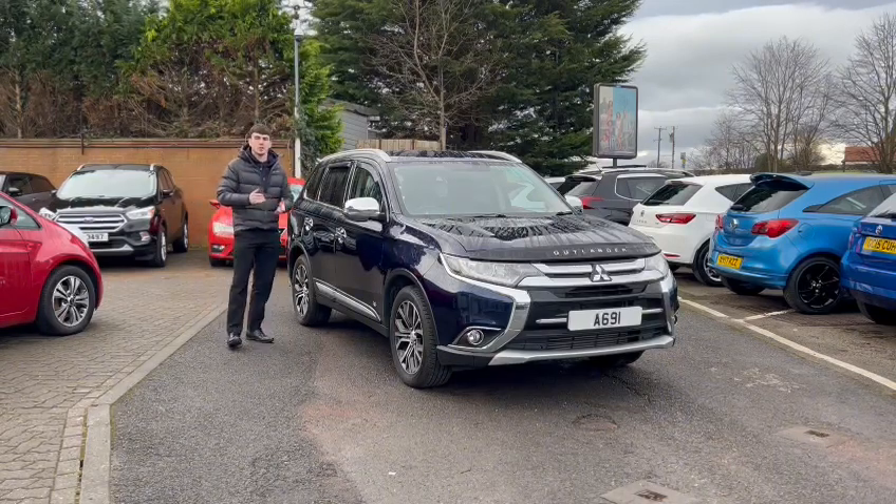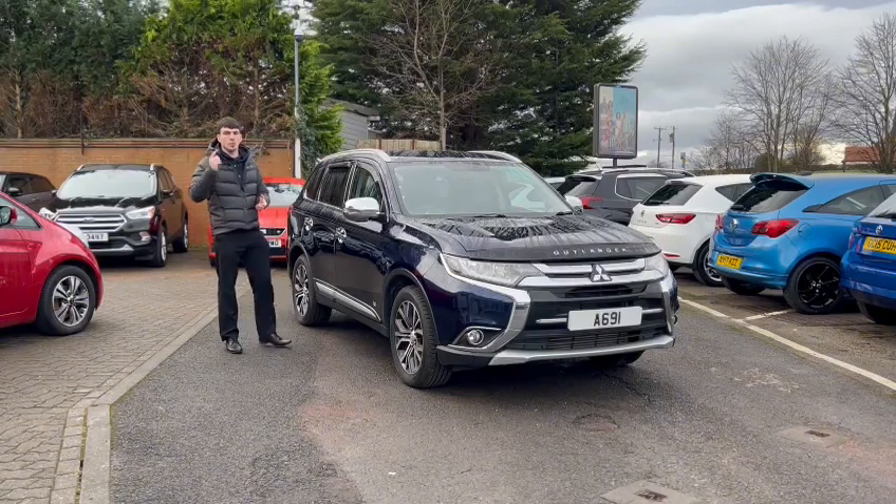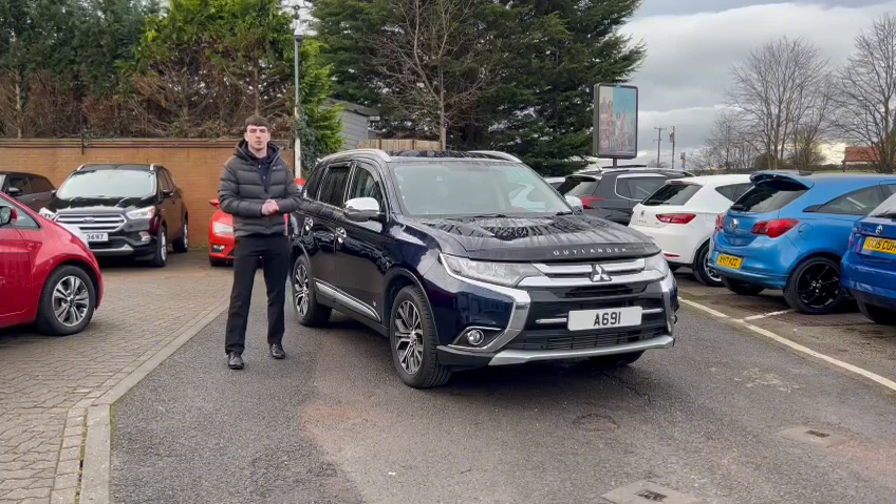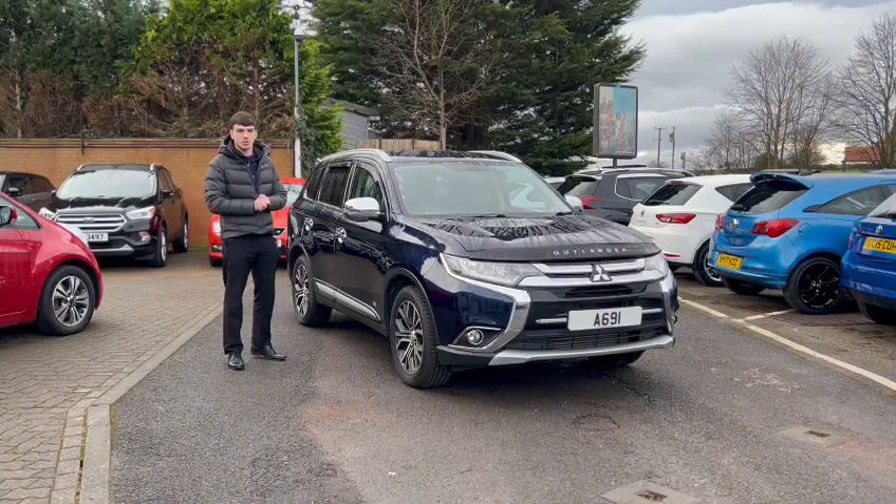So if you're watching this video and you like what you see, simply pick up that phone and give us a call to book a viewing and a test drive. Once again, my name is Ben and I'd like to thank you for watching another A69 Mod Specialist Cars video.